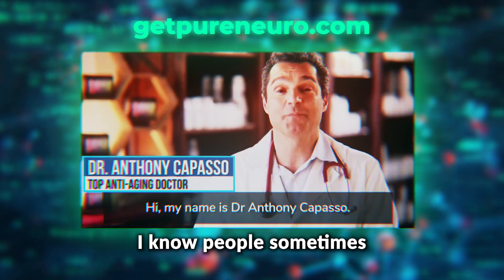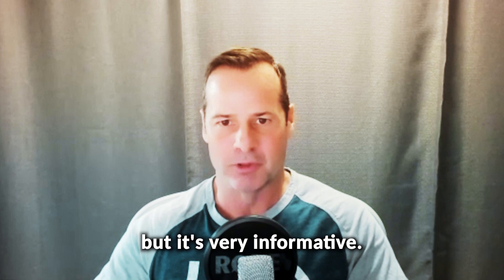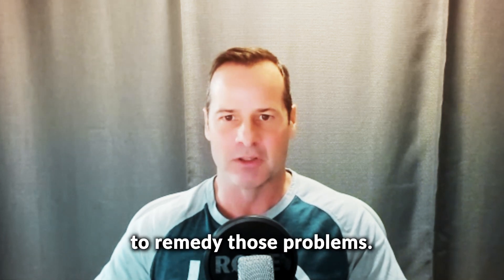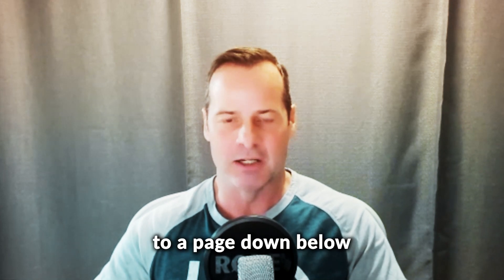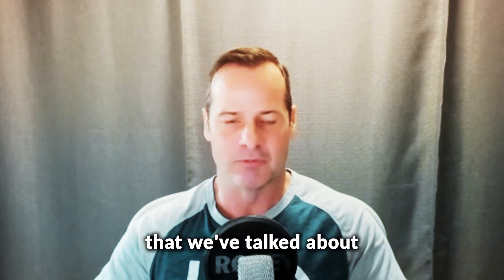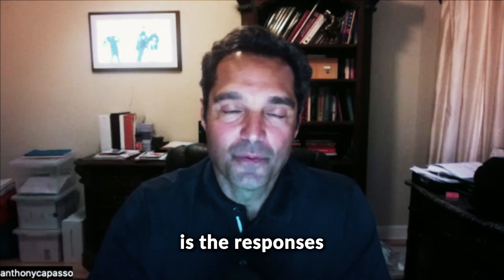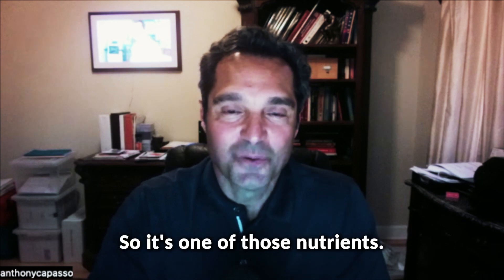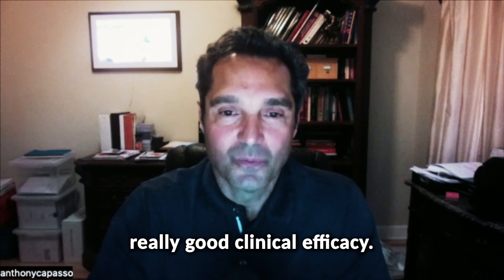We also have a presentation at getpureneuro.com. It's a longer presentation — I know people sometimes don't want to watch a full presentation — but it's very informative about the problems that we're facing and the steps we can take to remedy those problems. We'll put up some links below that people can go to if they just want to read more about the different ingredients we've talked about in these two interviews. The responses I've seen from Pure Neuro in my patients have been incredible.